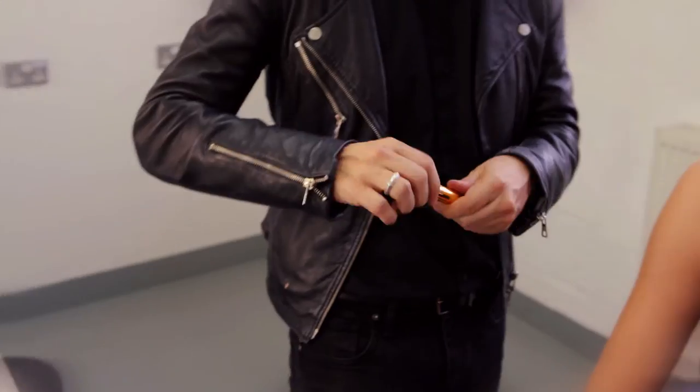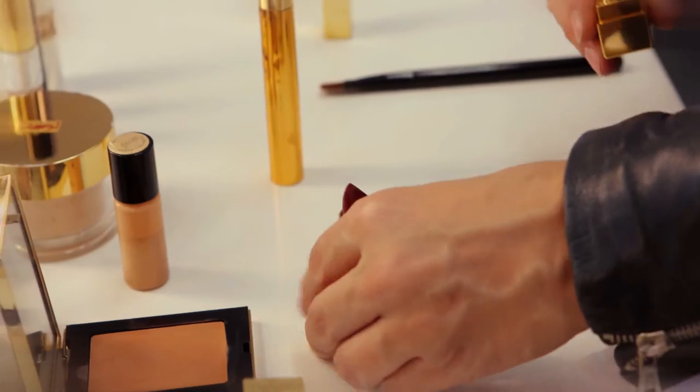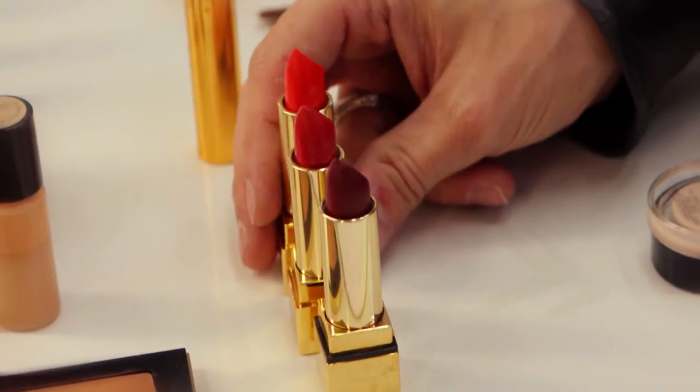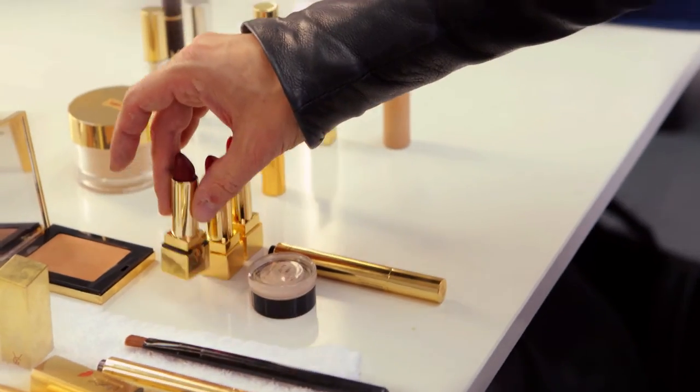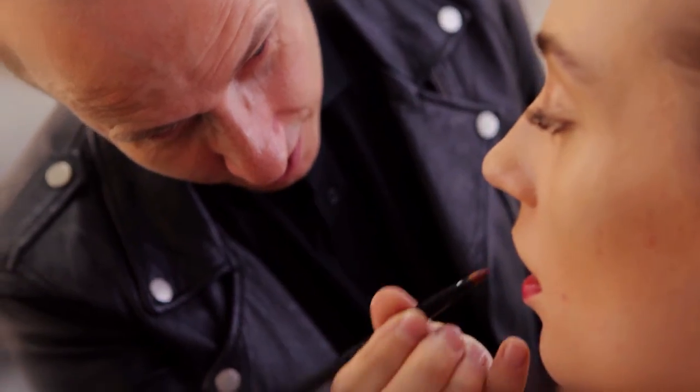The eyes are finished using Force Lash Effect Mascara in brown. Then onto the lips, creating an ombré effect using three shades of Rouge Pure Couture, making my way from the outside to the middle of the lips, starting with a darker tone on the outer corner of the lips.